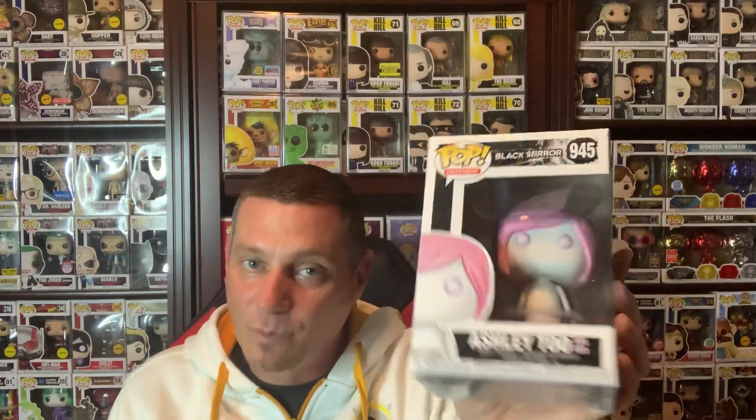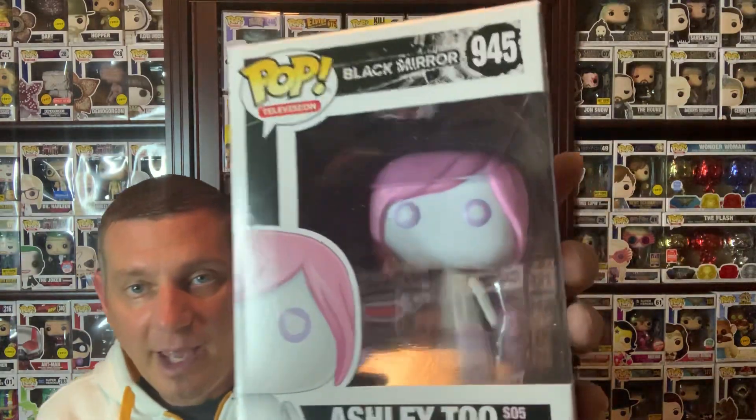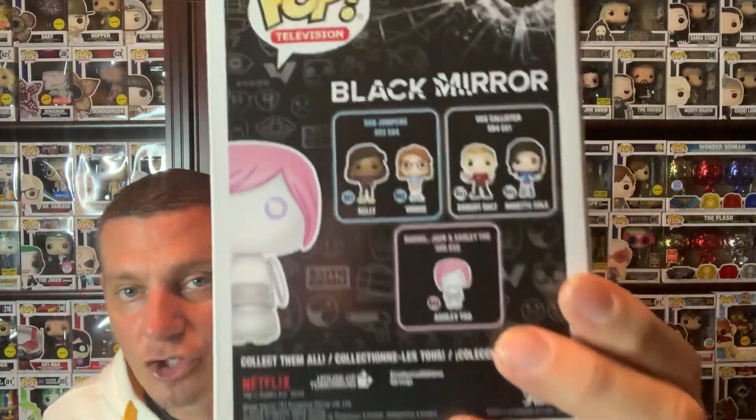I pre-ordered six of these to try to get the chase, but I couldn't get the chase. I picked up four of them — gave one to my daughter — so I have two left for my collection. The chase one has an anarchy sign on it. You'll have to watch the episode to find out why there's an anarchy sign, which is at the very end. Season 5, Episode 3 — Miley Cyrus actually plays the singer in the show, and they made this doll off of Miley Cyrus. It's another twist you have to watch. This is one of the most watched episodes of all of season five. This is Ashley 2, a cool robot that interacts with people. Badass Funko Pop — the only one I'm missing is the chase with the A for anarchy on the chest.